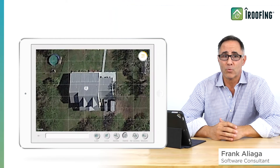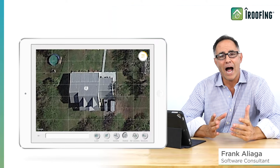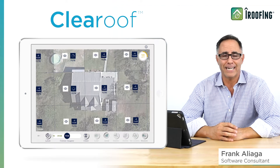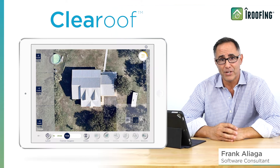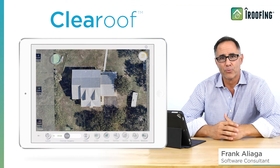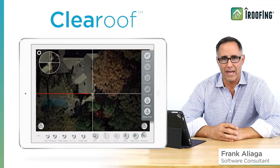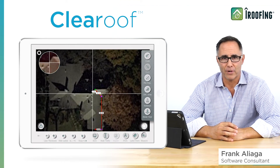However, there are cases where alternative imagery would be a nice option to have. That's why iRoofing has introduced this really great new feature called Clear Roof, and it does exactly what its name implies. It gives you a super clear aerial roof image as an alternative to a satellite image. Sometimes a roof you need to measure isn't completely clear in satellite view.